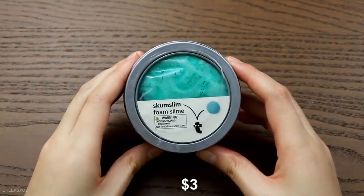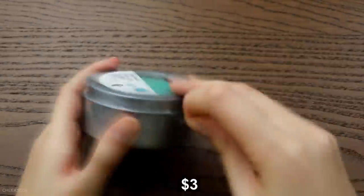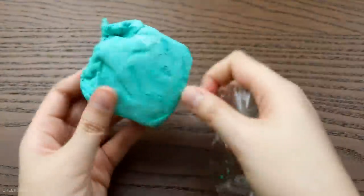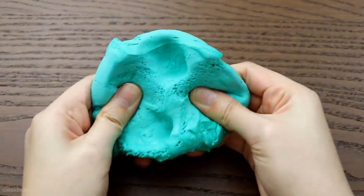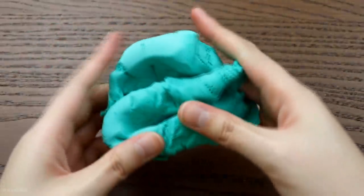I had to buy this because I've never seen slime packaged like this — it reminds me of how putties are stored. The label says this is a foam slime, but unfortunately that is not the case. This is straight-up clay, not slime. I didn't really enjoy the scent either — it smells like vinegar. I don't quite understand the foam slime aspect.